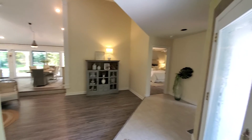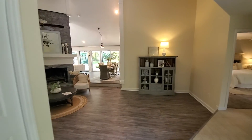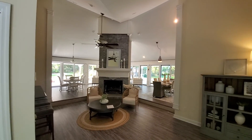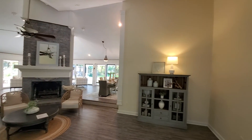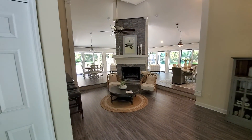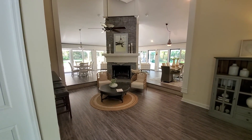Linen closet to the left is the kitchen area. We'll just go down here. There's a master bedroom back there. And this is the great room.